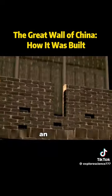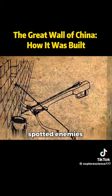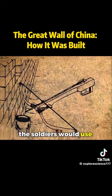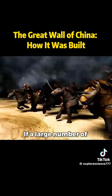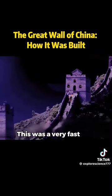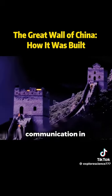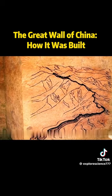The watchtower also had an armory where weapons and food were stored. When they spotted enemies approaching, the soldiers would use poison-tipped crossbow arrows for defense. If a large number of enemies arrived, they would light a signal fire to quickly spread the message. This was a very fast and effective method of communication in ancient times. So, do you know why the Great Wall was built to be so winding?